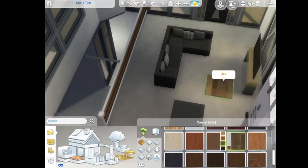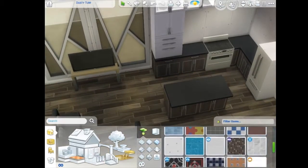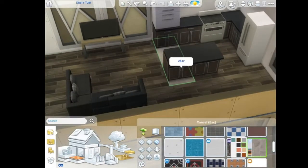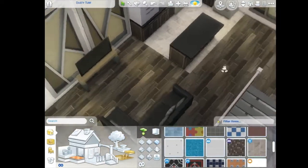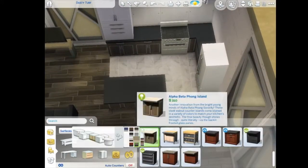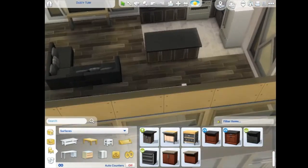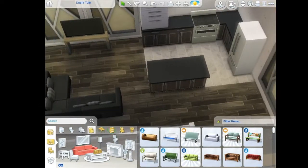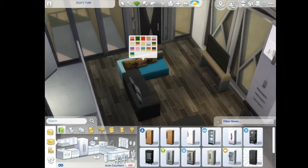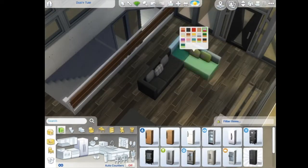I'm really excited that we can do L-shaped couches — I haven't played the Sims in a while because I've been busy with work, so I wasn't aware we could make L-shaped couches. I love those couches, those are my favorite. And those are like my favorite floors, although I should have gone with the browner ones because now it's kind of too dark.